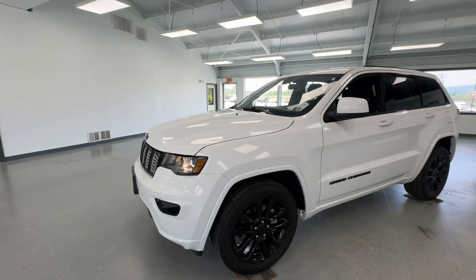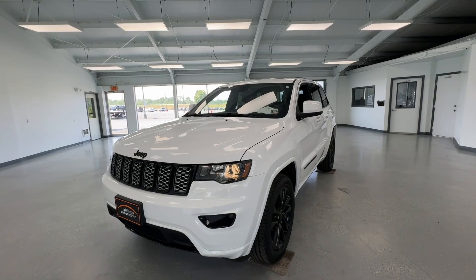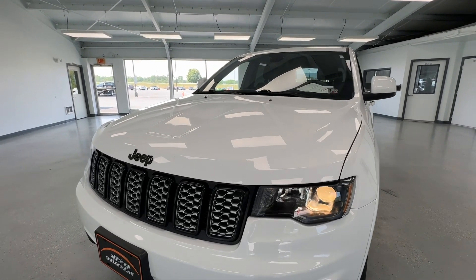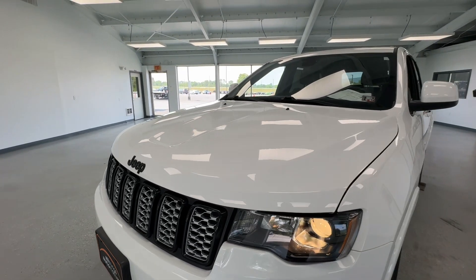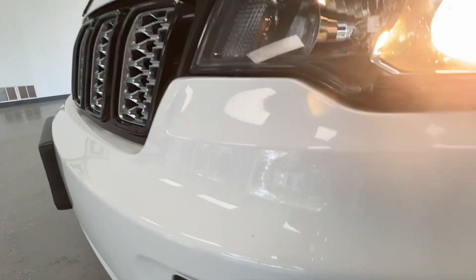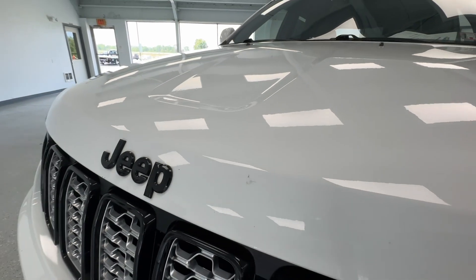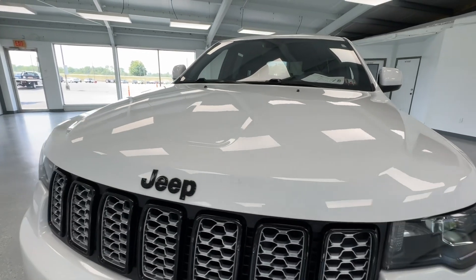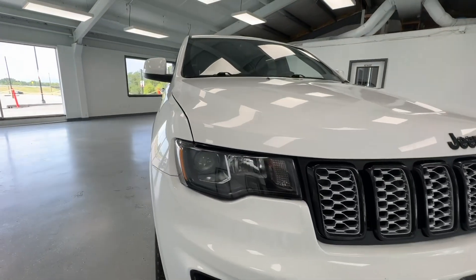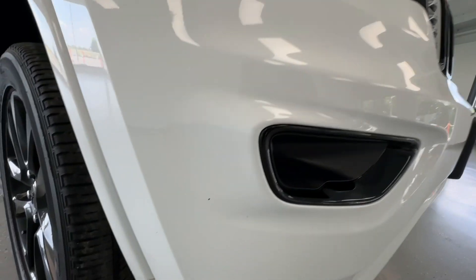If you are still with me, this vehicle might just be for you. This portion is especially for those who are further away — we are transparent here at All Things Automotive. This is where I'm going to go over any dents, dings, or imperfections you may find. Starting up front, a lot of times we see some light stone chipping. I do see a spot to the right side of that Jeep badge. Keep in mind these are not perfect vehicles — they're pre-owned. We like to make them as close to new as possible.